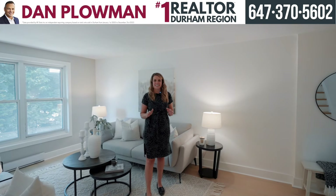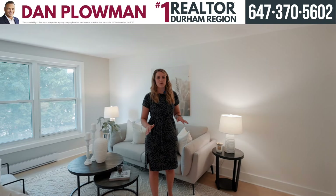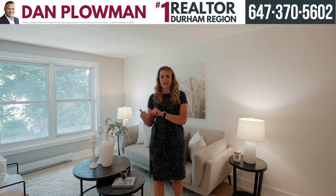The main floor features an eat-in kitchen, brand new flooring, and an awesome view of your backyard. Check it out and I'll meet you upstairs in the primary.